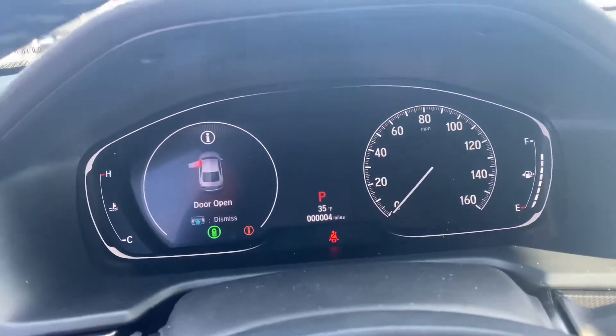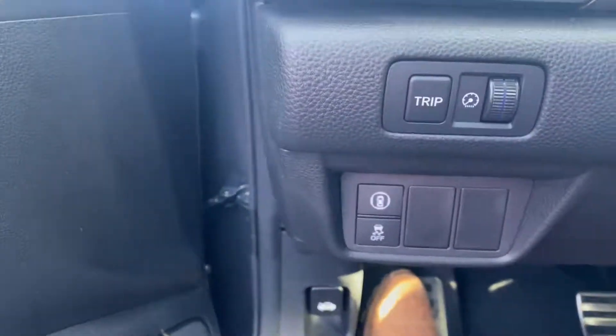Dual climate control throughout the whole car. Only four miles on this.